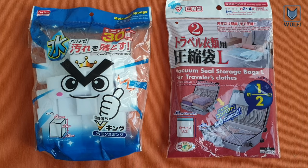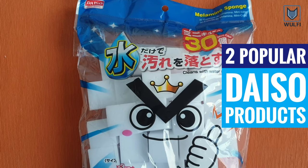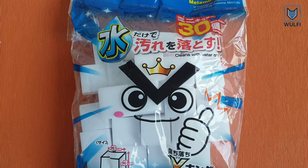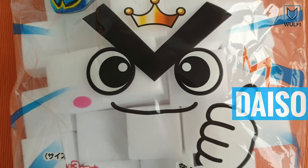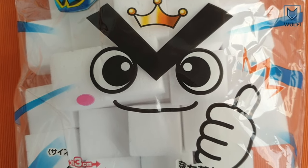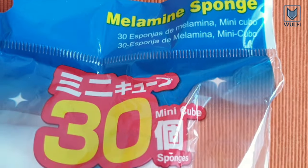Hello everybody. In this video we're going to show you two very useful household items that we got from the popular Japanese store Daiso. These two products are really famous in Japan. Now let's start with the first item — it's a melamine sponge.